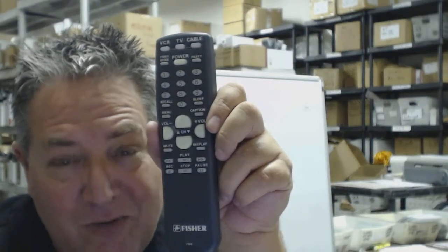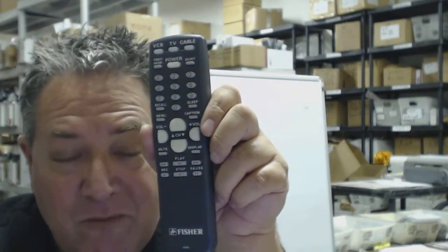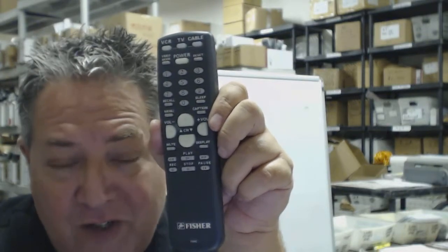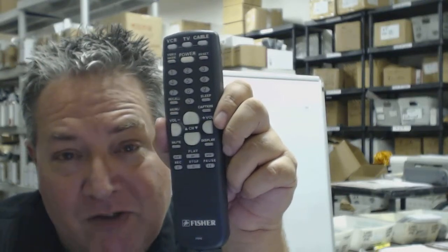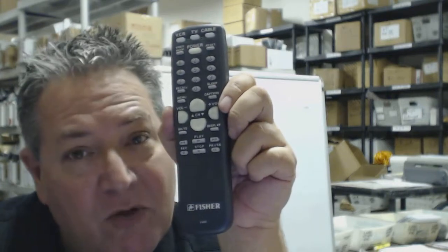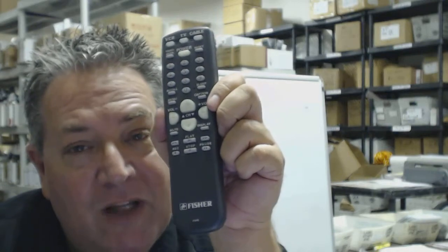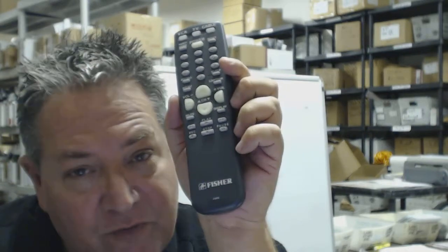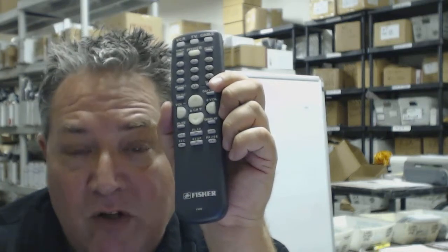Howdy folks, if you need a brand new original Fisher TV remote control, you've come to the right place. Click the link below this video to order your remote and have it shipped out today or the next business day. We have over 300,000 brand new original remotes in our warehouse, so when you order from us it ships out the same or next business day — brand new. You don't get refurbished or used remotes.